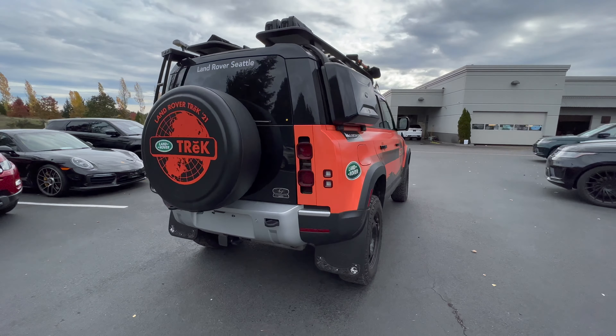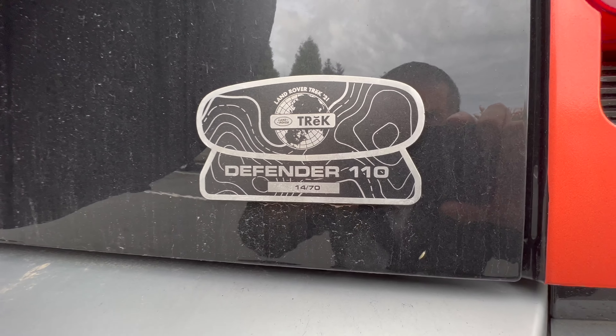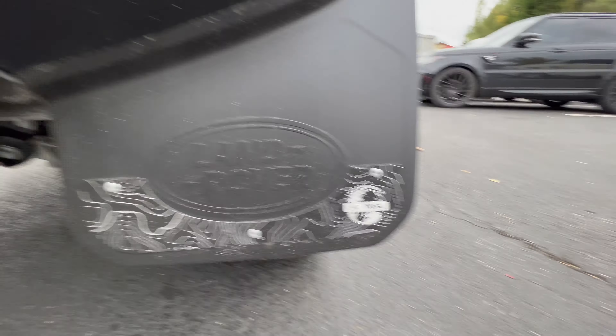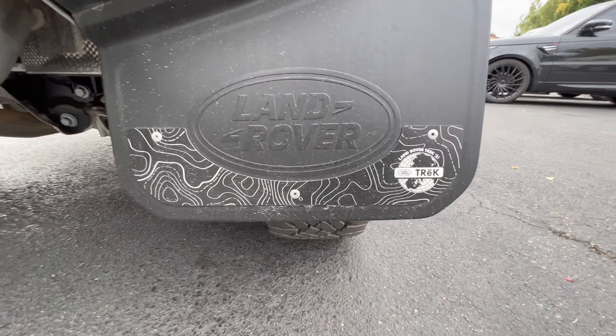Looks sick all blacked out, everything. We got the Land Rover Trek — 14 out of 70. They added these little tread plates here.